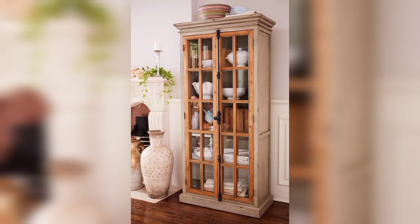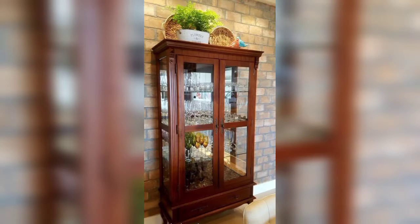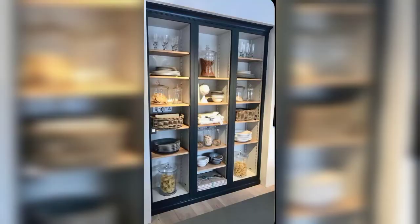Crockery units are much more than just storage cabinets for your tableware. These units are beautiful pieces of furniture that are used to enhance the look of a room.